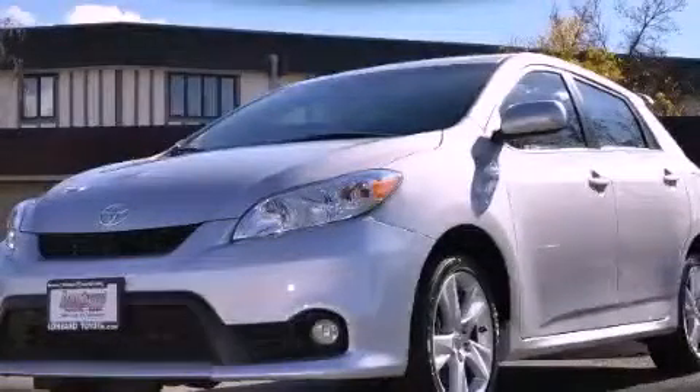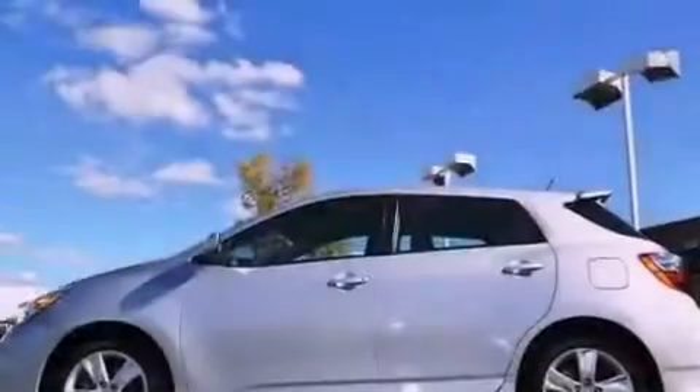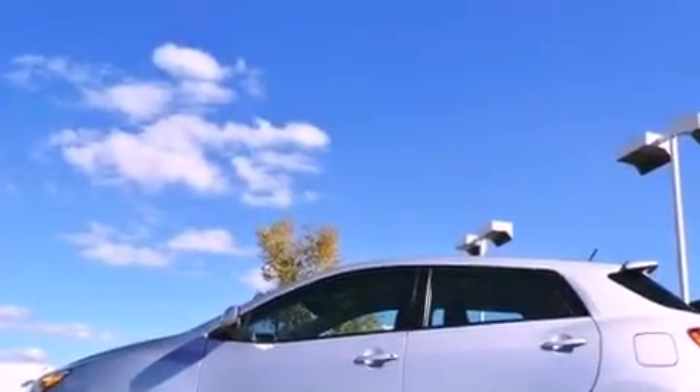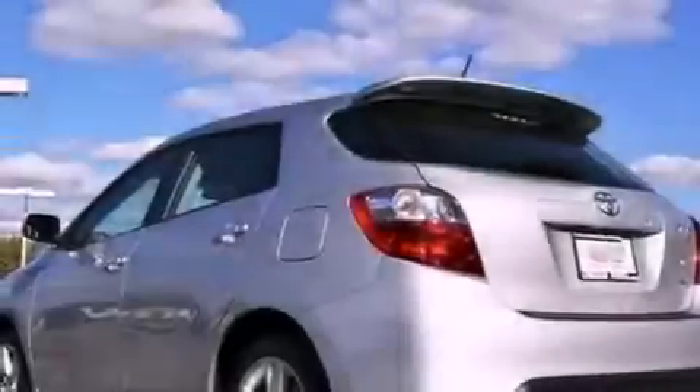This is a certified pre-owned 2011 Toyota Matrix. It features a 2.4-liter 4-cylinder engine, an automatic transmission, and all-wheel drive.